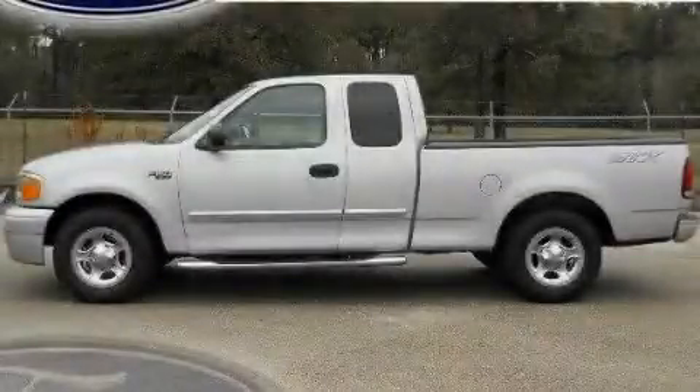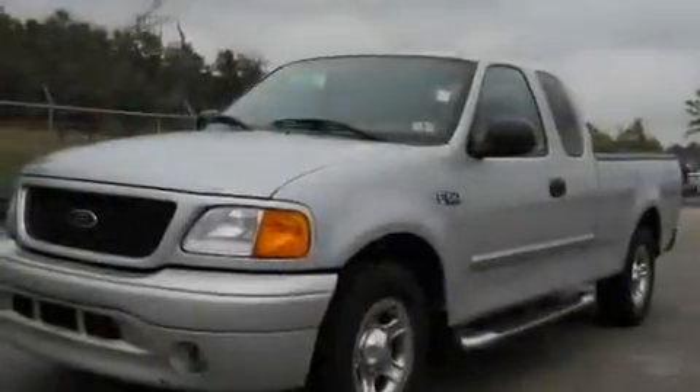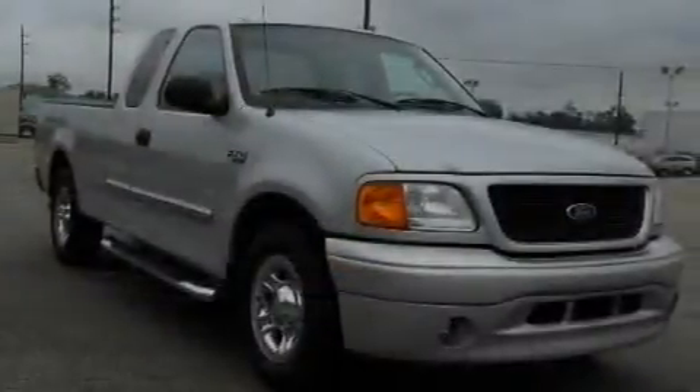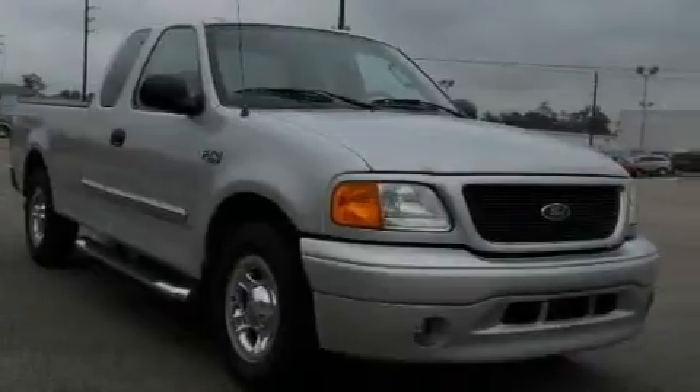This is a 2004 Ford F-150, made for the job site, the trail, and the town. It features a 4.2-liter six-cylinder engine and a four-speed automatic transmission.